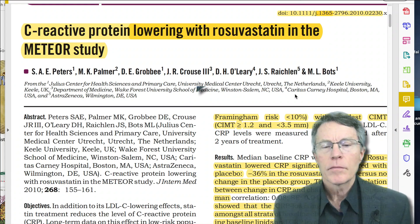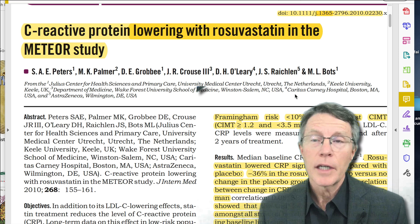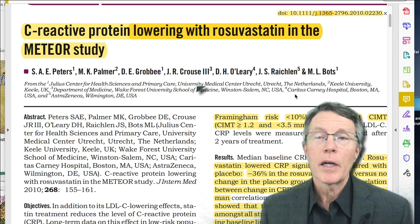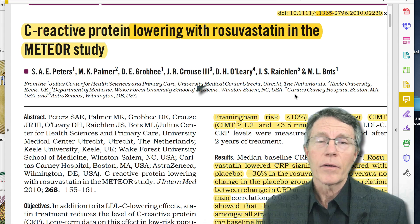If you're taking a statin, or if someone you know is taking a statin — and that includes most of us, either we have a family member or those of us in our middle ages — you need to be aware of this: not all statins are created equal.